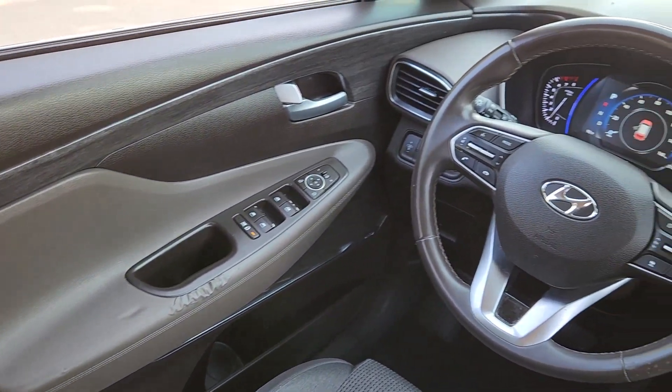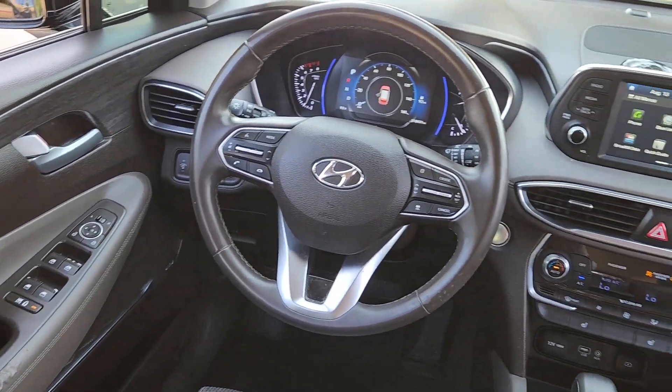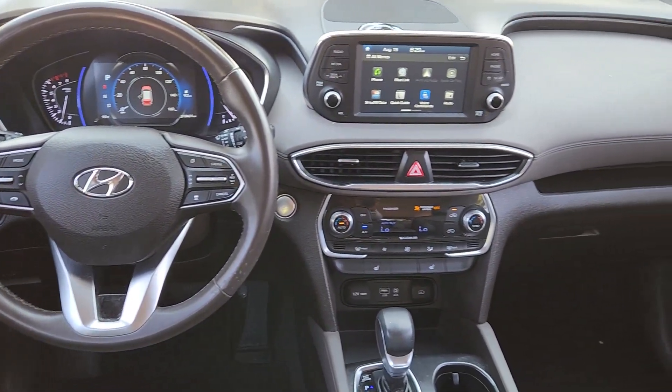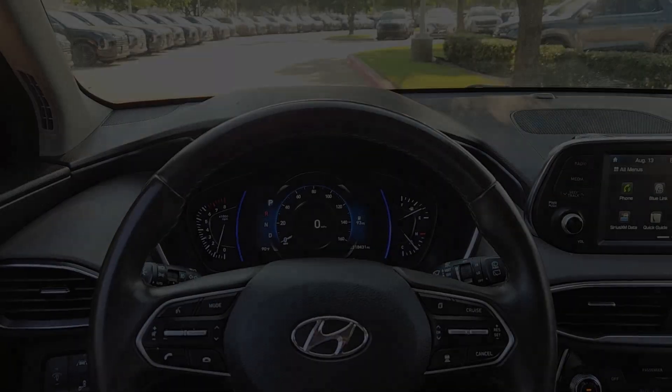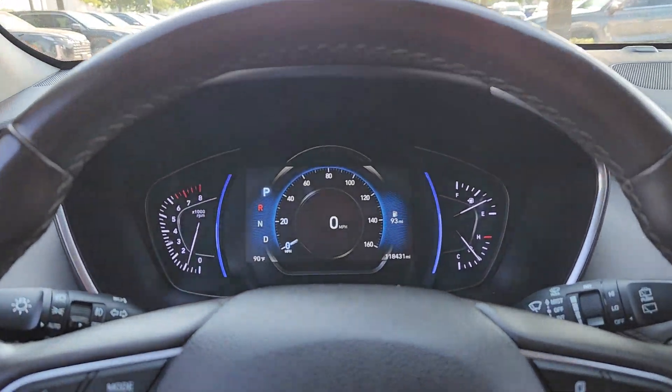Apple CarPlay and/or Android Auto, keyless entry, satellite radio, power liftgate, heated mirrors, fog lamps, backup camera, aluminum wheels, heated front seat, alarm.